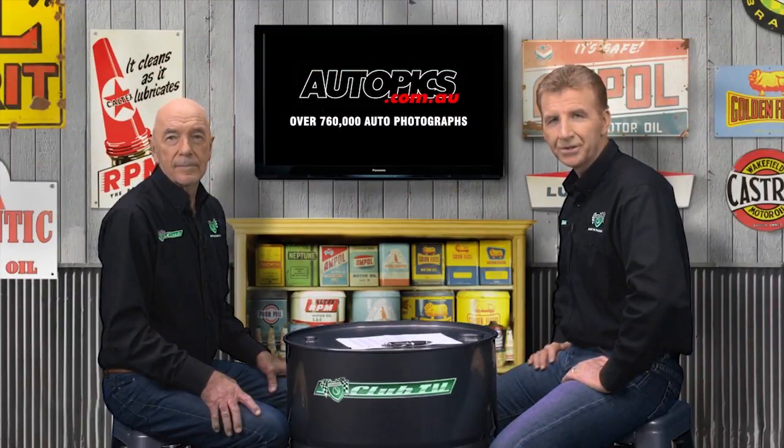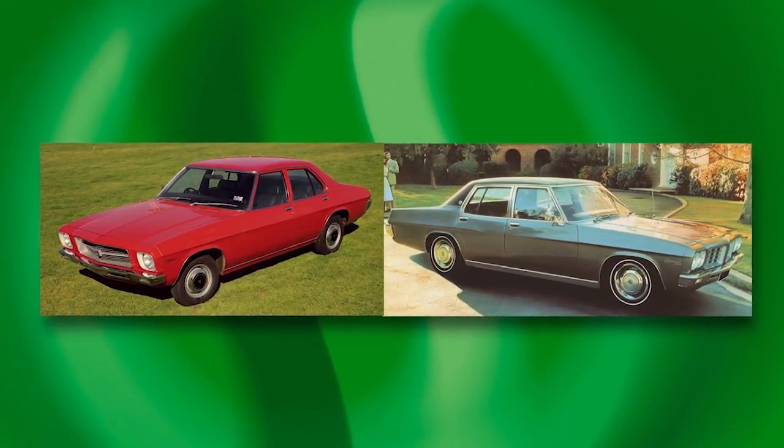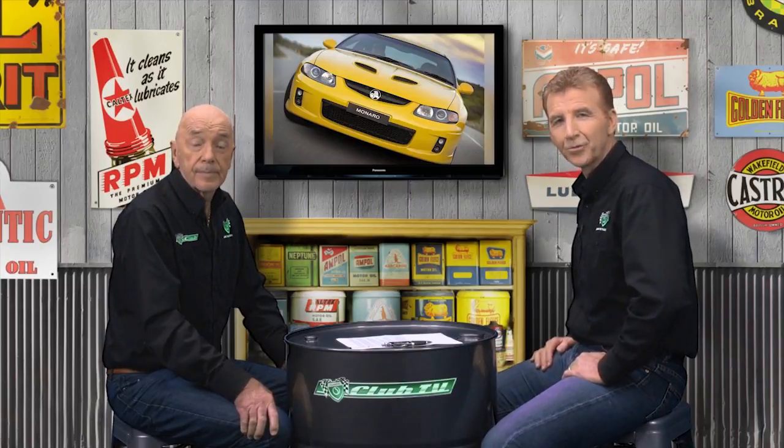Looking back at the reborn Monaro — the V2 and the VZ — it's interesting. It was under Peter Hannenberger's reign, and at that time there was a real model proliferation at Holden. The Australian industry had perfected in the 1970s economies of scale, getting the maximum number of variants out of the one basic design. But the market did move on. Even though Holden had 20% of it at the time, and there was brilliant engineering involved, there really was a bit of overreach. The Australian consumer just wasn't ready for so many different types of Holdens — crew cabs, four-wheel drive utes and all that sort of thing. But we're very lucky we had the Monaro, and that HSV gave us the Coupe 4, a world-class machine. Indeed, a real icon. We hope you've enjoyed reflecting on the reborn Monaro. We look forward to your company next time on Shannons Club TV. Bye for now.